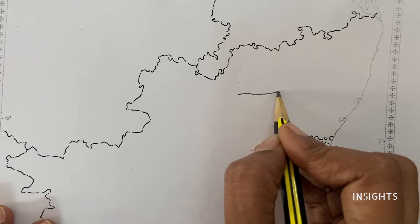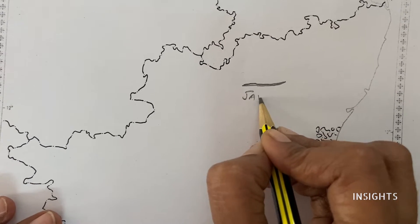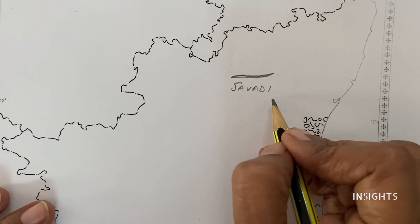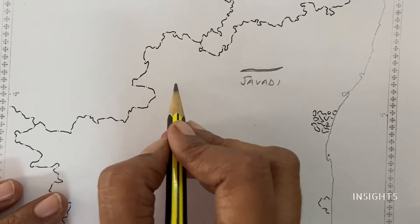Javadi Hills. I am just writing the name of the hill. Let's go on to the side of the hill.